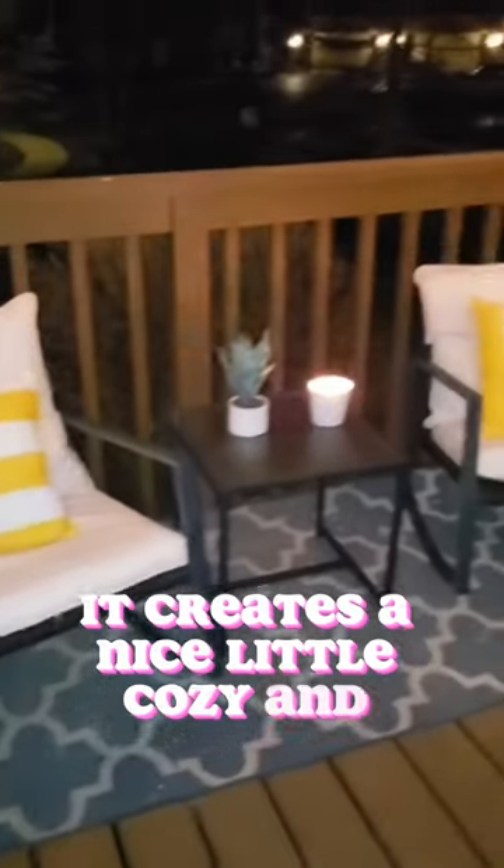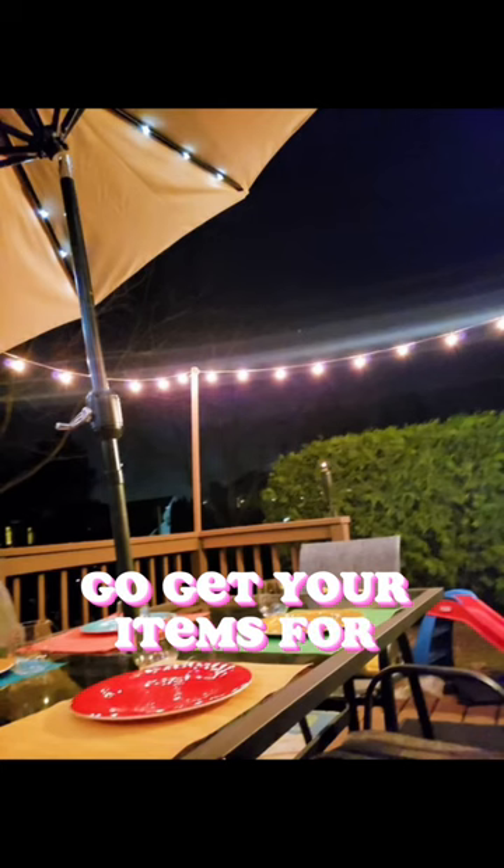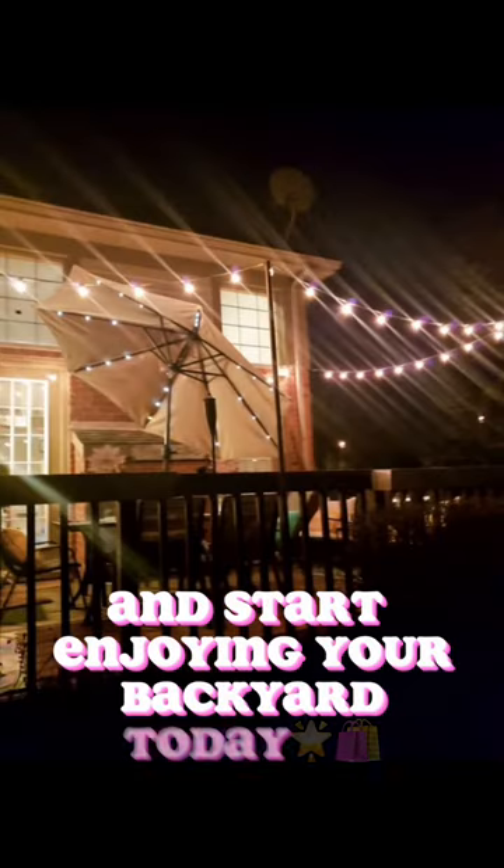So what are you waiting for? Go get your items for your backyard oasis and start enjoying your backyard today.